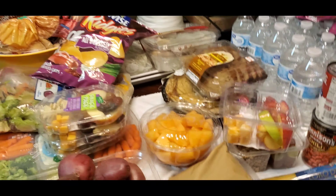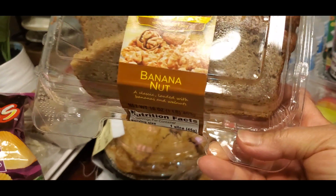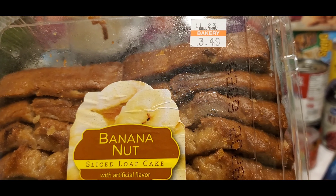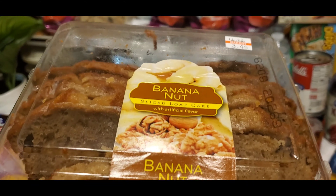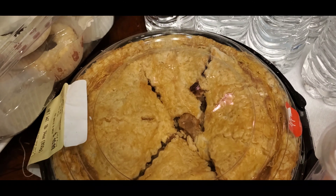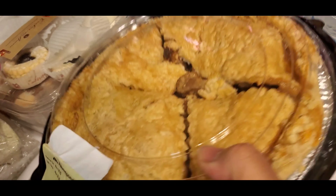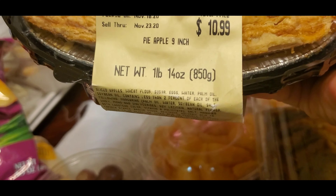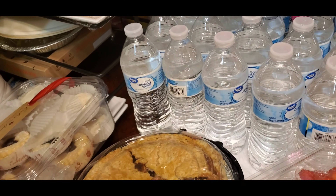And on the other side, this one is banana nut. I like this one but it's a little too sweet and there's a different taste — but it's still good. And this one — I love this pie. Apple pie! Yes, apple pie. And water.